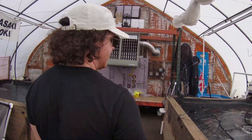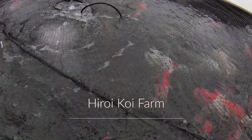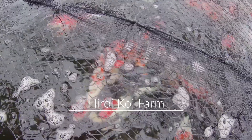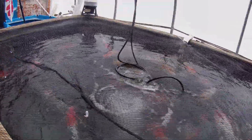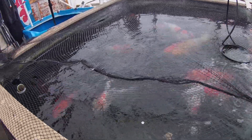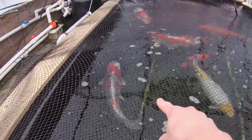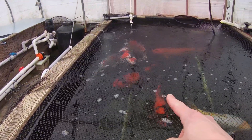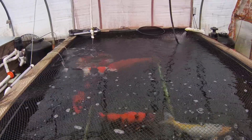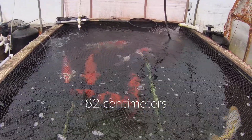And then we got some fish from Haroi in here. The biggest one — we have two of the last ones right here. You probably can't see it well in the video, but it's 82 cm for the biggest one, and it's a Danichi Showa as well.